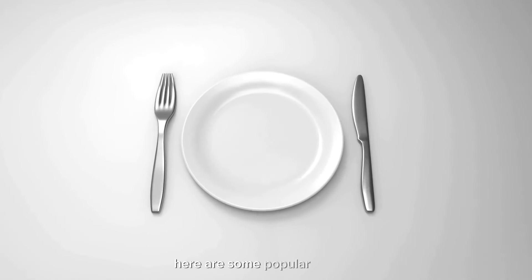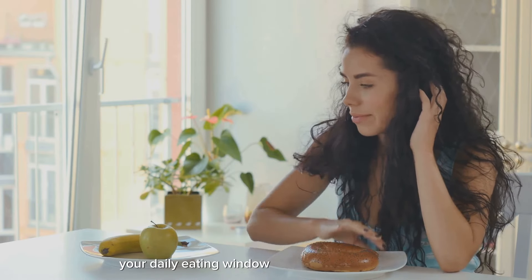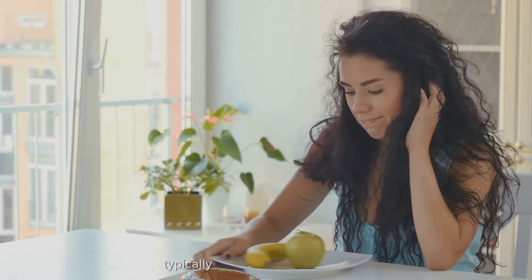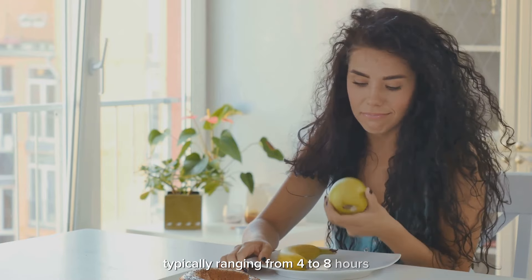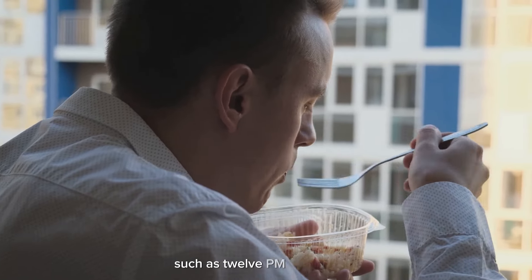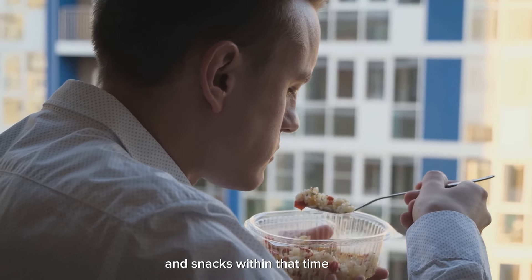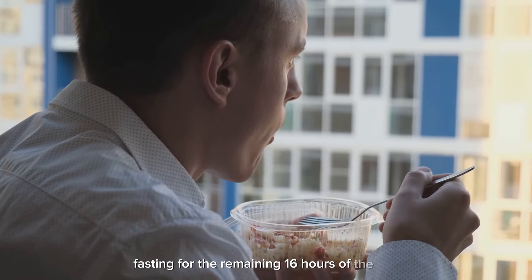Here are some popular options. Time-restricted eating: this method involves restricting your daily eating window to a specific time frame, typically ranging from four to eight hours. For example, if you choose an eight-hour eating window such as 12 PM to 8 PM, you would consume all your meals and snacks within that time frame, fasting for the remaining 16 hours of the day.